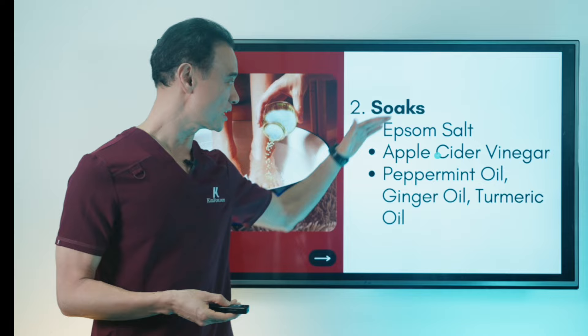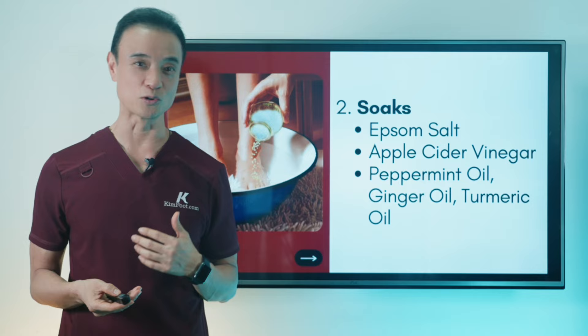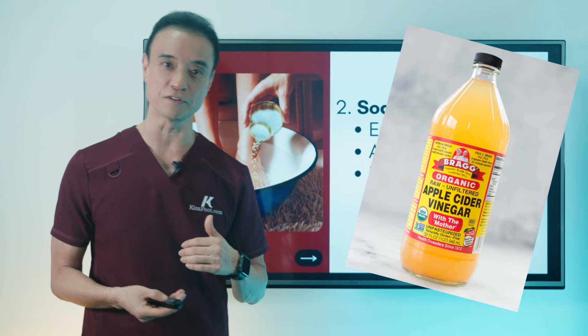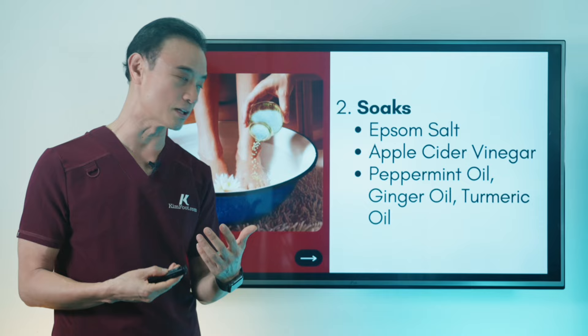Next is soaks. There are a lot of great things you can use to soak. My favorite go-to is Epsom salt — I made a video on this so you can go to my YouTube channel and watch all the great things Epsom salt does, what temperature to use, how long to soak, and a lot of details. You can also put some apple cider vinegar, another great agent to decrease inflammation and soothe the area. It works for just about everything. You can put it in the Epsom salt and use them together for really, really good soaks.